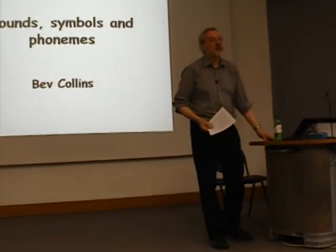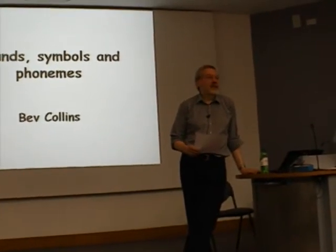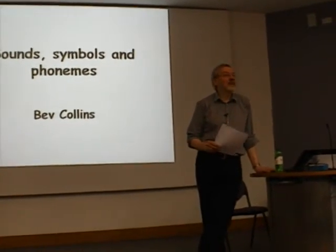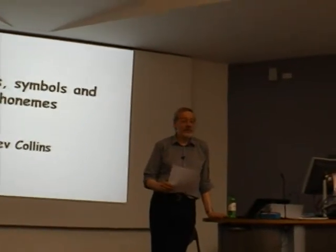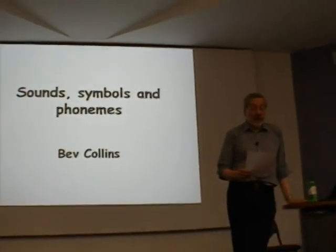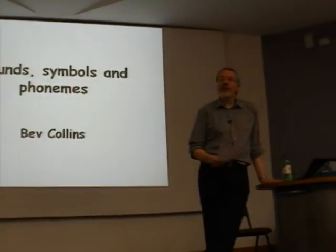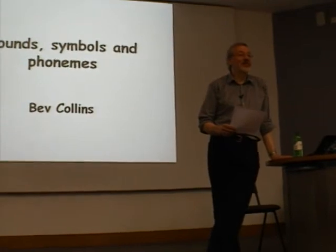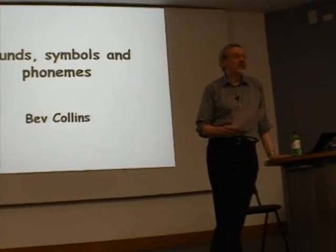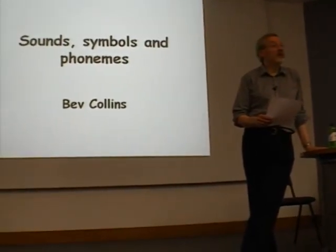What I'm going to talk about today is a general introduction to some important things connected with phonetics, the science of speech sound, and phonology, where we show how sound functions in language. Anybody who learns a language is going to be, whether they like it or not, willy-nilly, as the phrase is in English, a phonetician. And you can either be a good one or a bad one, because you're going to study the sounds of the language.